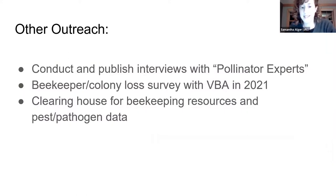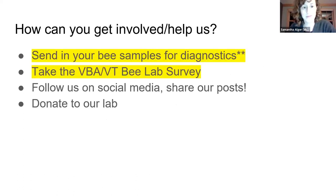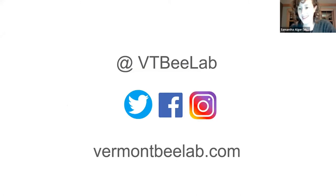Other outreach includes conducting and publishing interviews with pollinator experts on our website — we have two about to go up soon. The colony loss and beekeeper survey in 2021 is another outreach effort, so please respond when you get it. We're working on becoming more of a clearinghouse for resources and data as we build out our website. To get involved: take the VBA survey, think about sending samples to our diagnostic lab — it helps a much bigger cause and gives you useful information — and follow us on Twitter, Facebook, and Instagram. Our website is vermontbeelab.com.